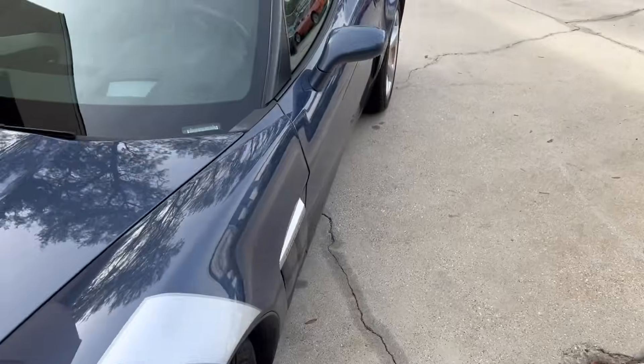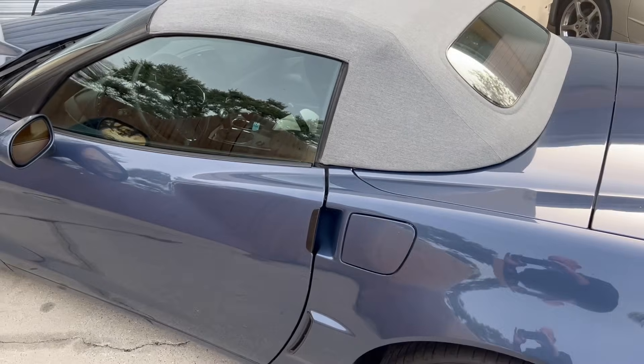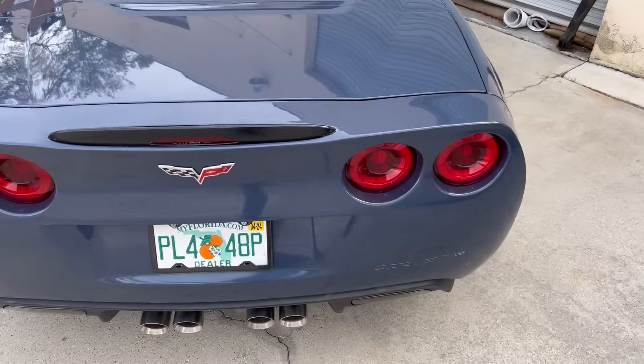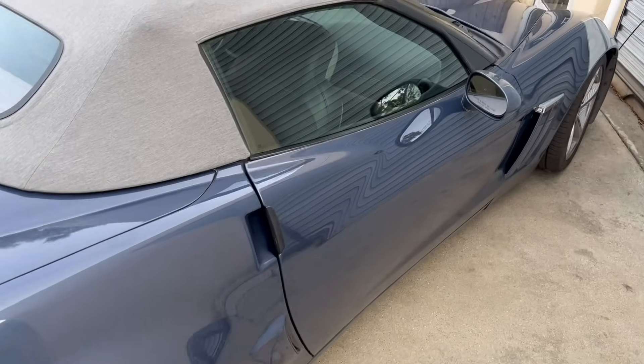We got the Morimoto fogs on it. We're going to be putting a new digital infotainment system in this thing that is being made by Night Drive Television, and that'll be probably later next week. I'll be happy to share that with you guys when we finally get it done. We got the Morimoto tails in the back — just a really nice car to drive around in.